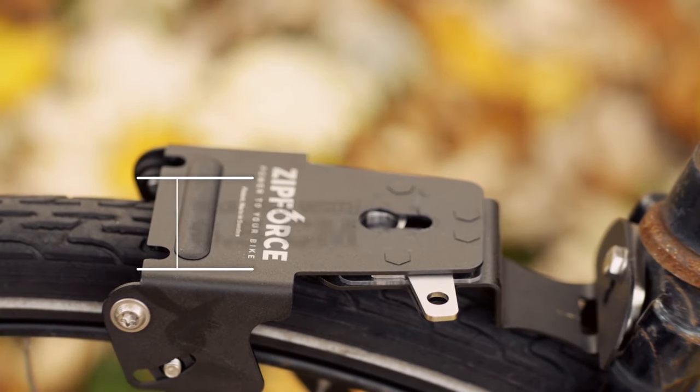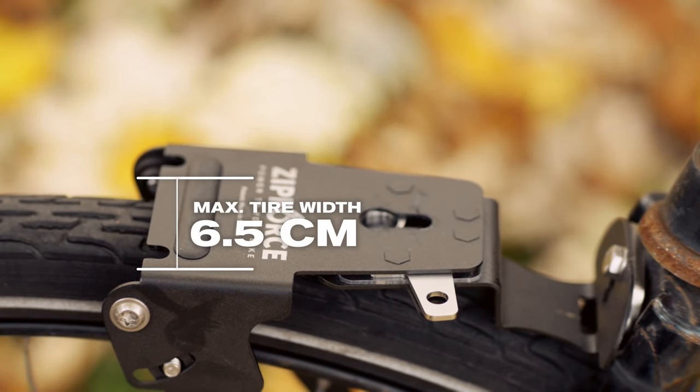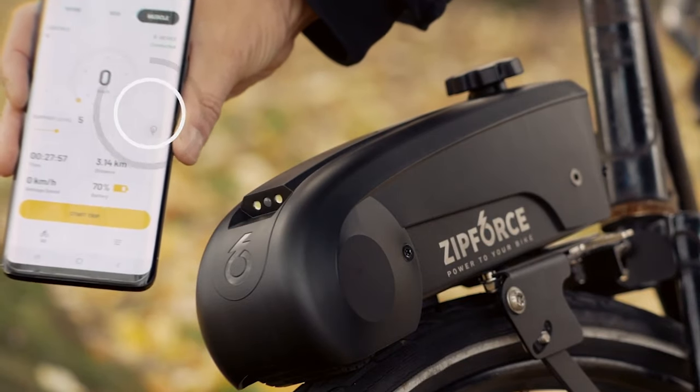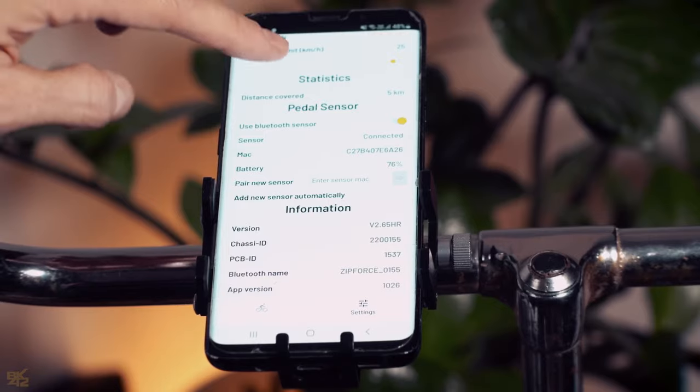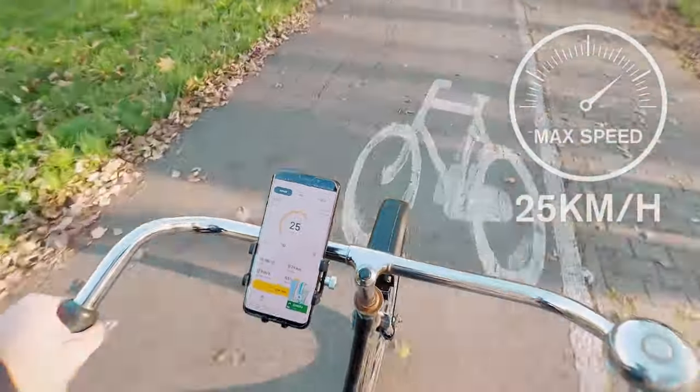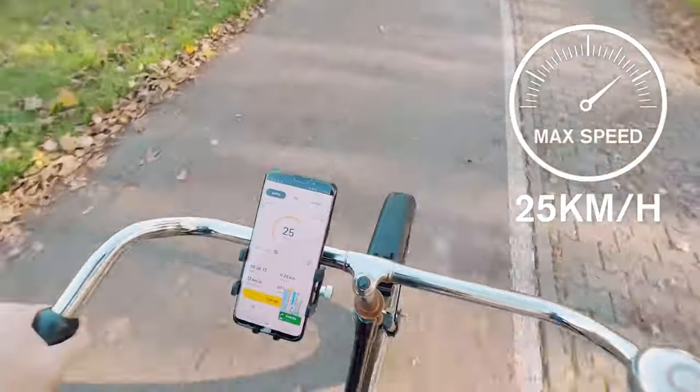The max tire size on this model is 6.5 centimeters, or roughly 2.5 inches. Attach your phone to the included handlebar mount, download the ZipForce app, and the two will automatically pair. All the information and statistics will be displayed right on your phone. The max speed is 18 miles, or about 25 kilometers per hour, and the power output is 250 watts.